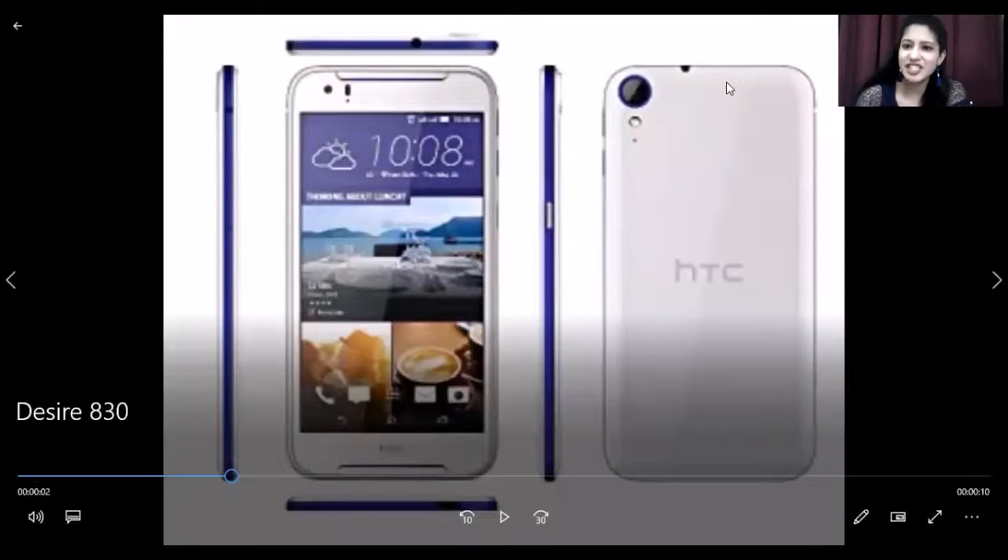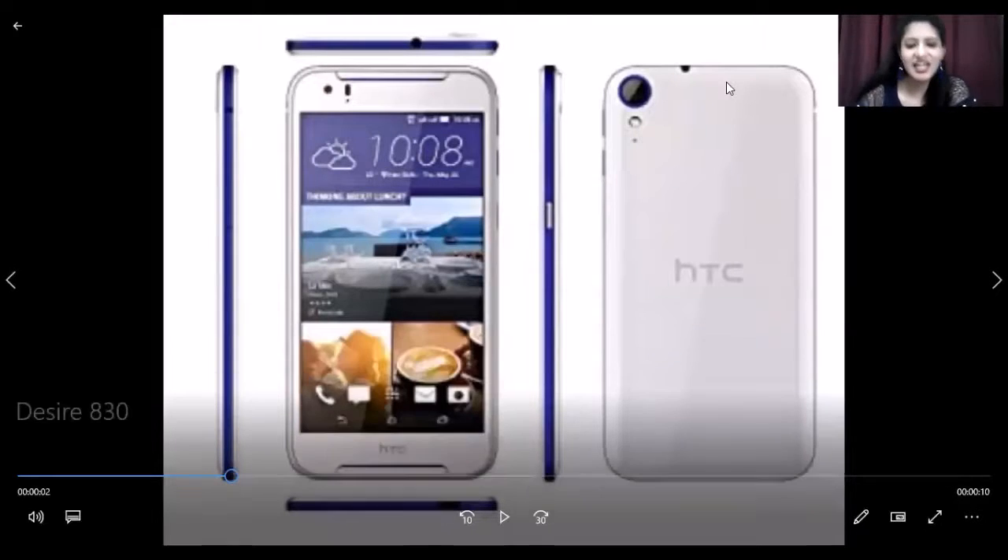Hello and welcome back to another video. You are in the Phone Zone. Josh here with me, Karishmarana, and today we are going to talk about the HTC Desire 830.